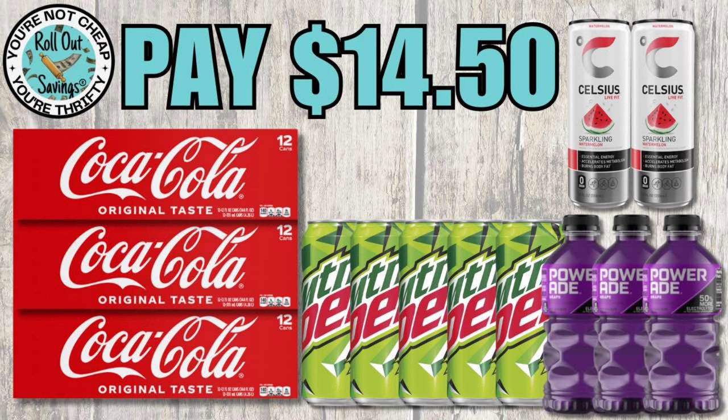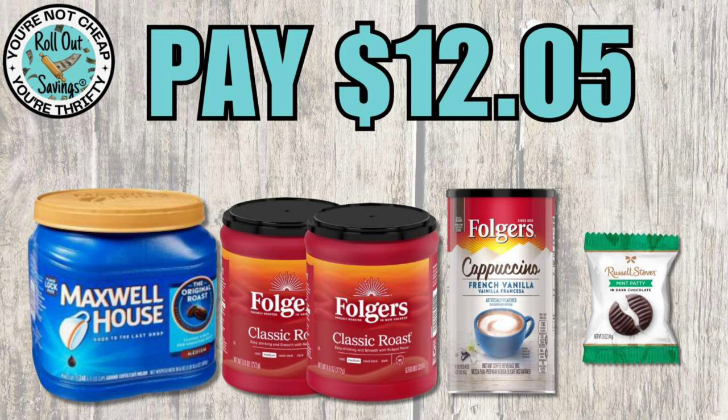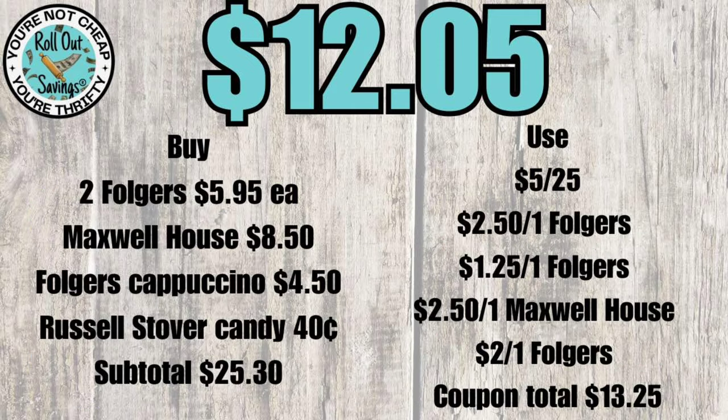Let's move into our deals! For our grocery deals, for $14.50 you get three Coca-Colas, Mountain Dew, Powerade, and Celsius waters. On the next deal, you're going to get your Maxwell House, Folgers, Folgers Cappuccino, and a Russell Stover candy as a filler for $12.05.